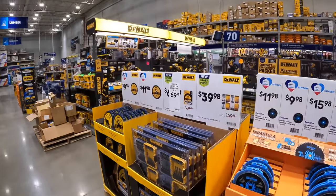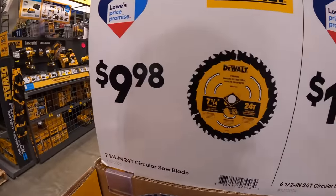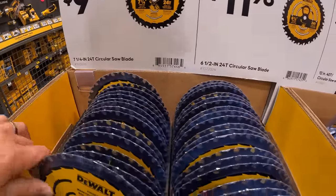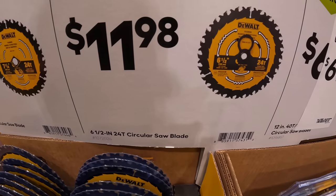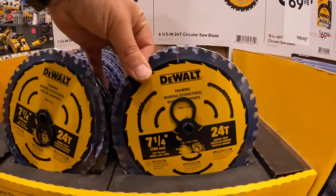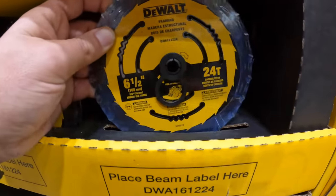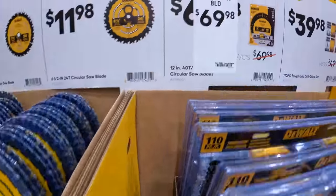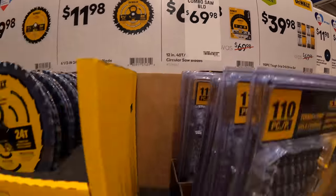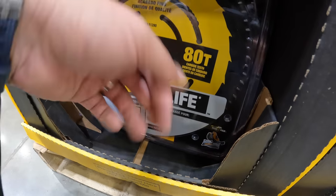All right — at the center display, $99.98 for a seven and a quarter inch 24-tooth DeWalt circular saw blade. And they do have for $11.98 the six and a half inch with 24 teeth. For $69 they have the 12-inch two-pack 80-teeth blades — 'up to two times the life,' but compared to what is beyond me.